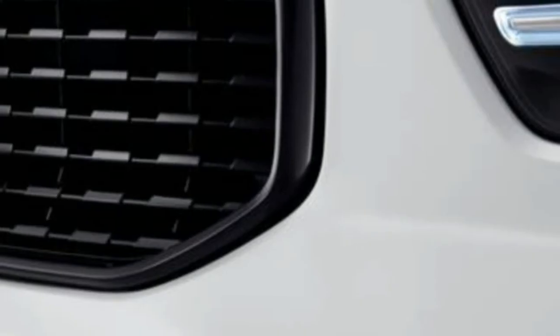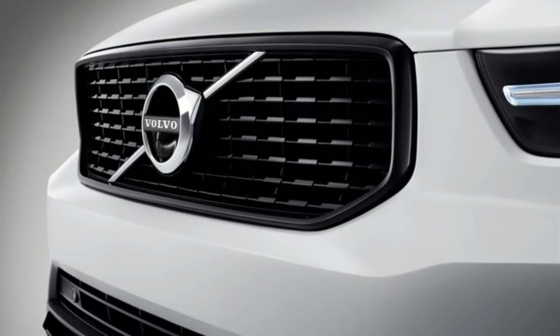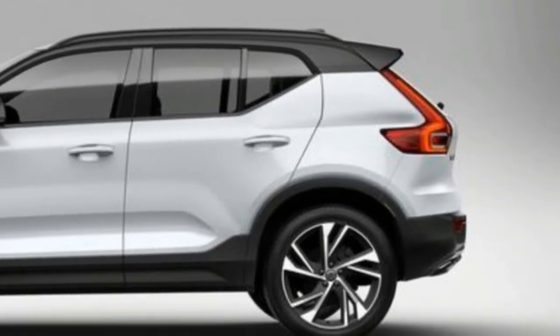The XC40 is also a crucial part of Volvo's plan to increase global sales by nearly 50% to 800,000 vehicles by 2020.